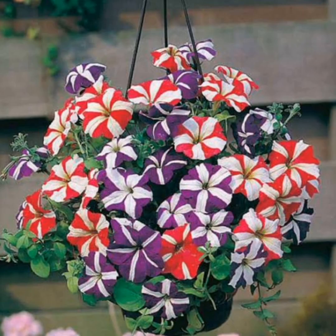Next one is petunias. Known for their many colors and profusion of flowers, petunias help repel leafhoppers, squash bugs, tomato hornworms, and aphids. Simply plant them near brassicas, beans, basil, tomatoes, grapes, corn, and peppers.